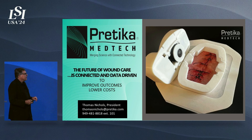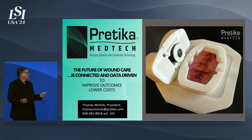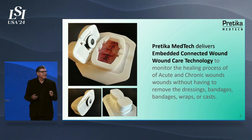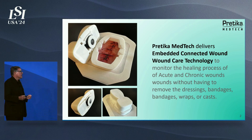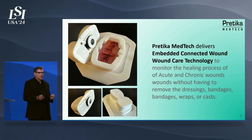Pratika MedTech. The future of wound care is connected and data-driven to improve outcomes and lower cost of health care. Pratika delivers embedded within dressings an incredible technology that allows clinicians to monitor the healing process of acute and chronic wounds without having to remove the dressings. They can monitor remotely.